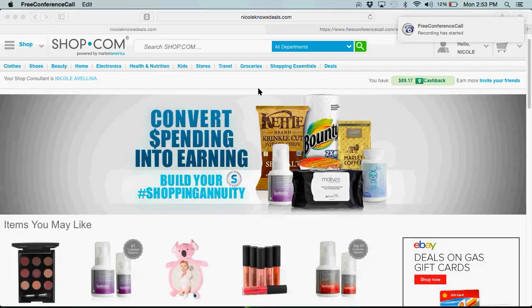Hey everyone, it's Nicole from NicoleKnowsDeals.com, and I just wanted to film this quick video to do a partner store review with you so you can get to know one of my favorite partner stores on NicoleKnowsDeals.com.